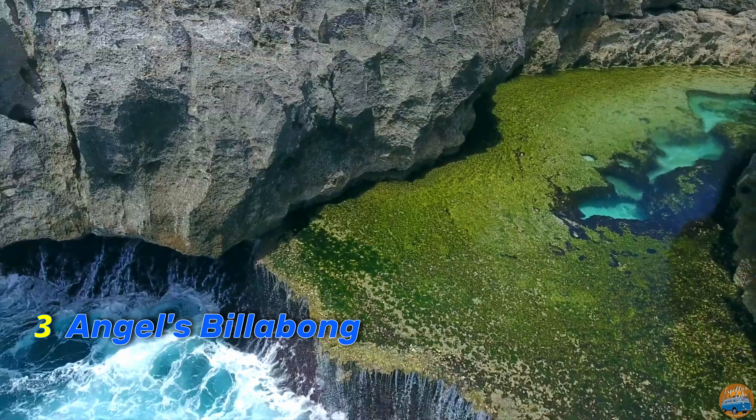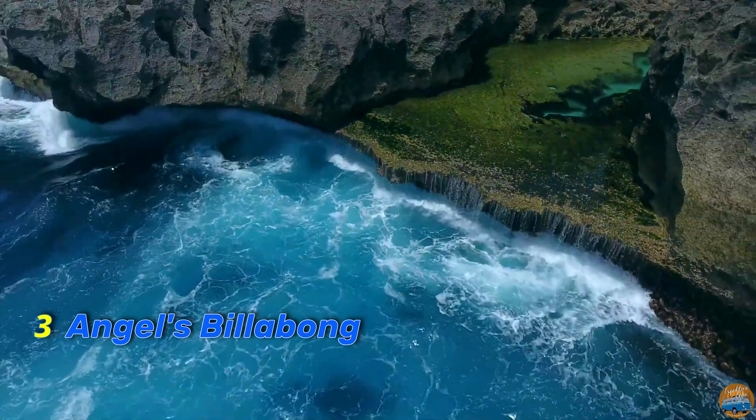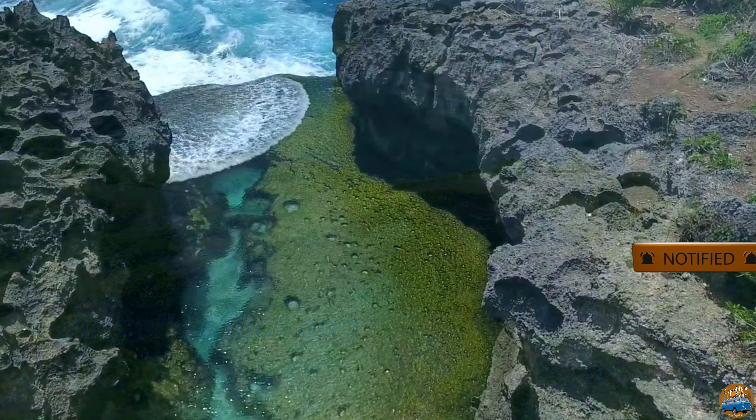Taking the third spot is the natural infinity pool known as Angel's Billabong. This magical pool is carved into the rocks and offers a mesmerizing view of the ocean. It's a must-see natural wonder in Nusa Penida.